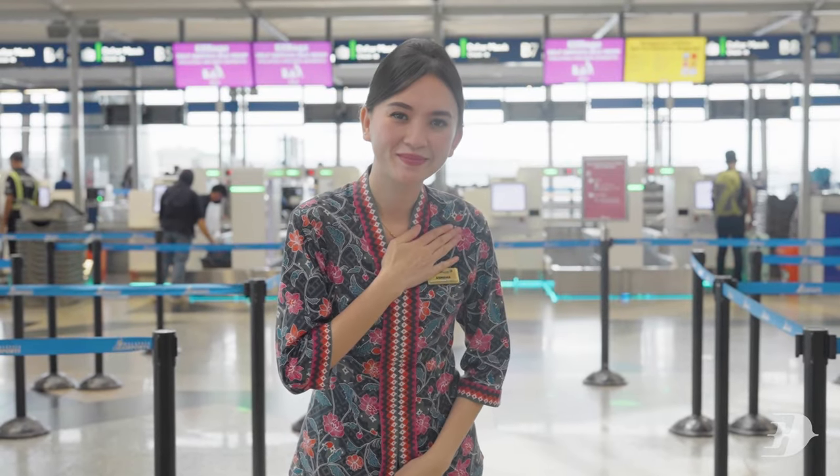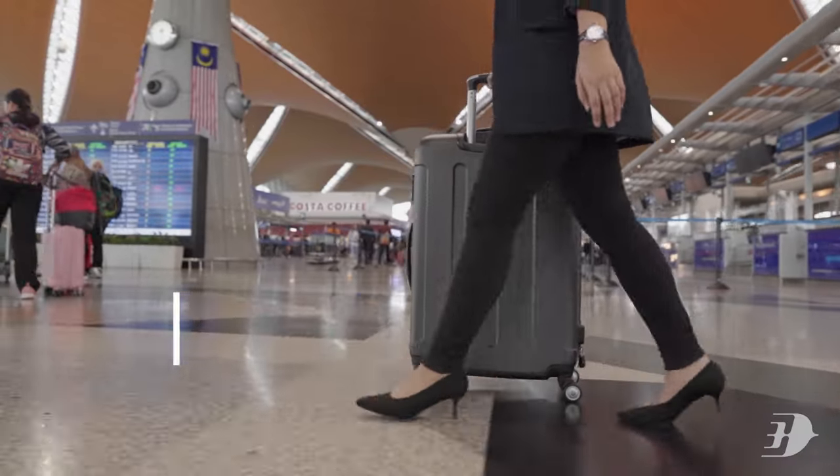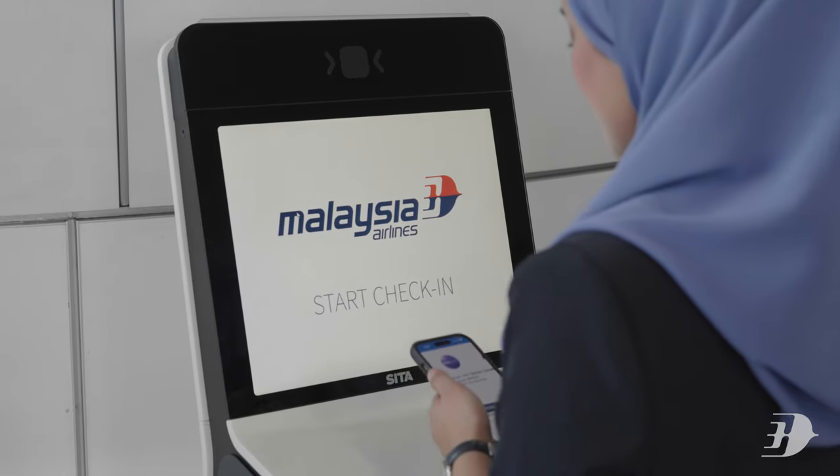Welcome to Malaysia Airlines, where a seamless travel experience awaits with our new self-service baggage drop that lets you bypass the long queues and wait times.